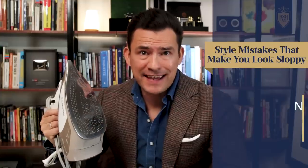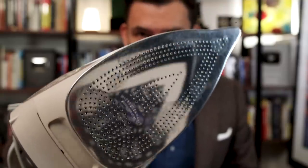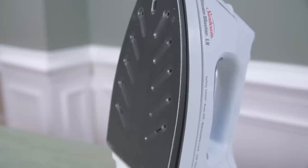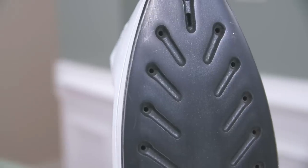The next mistake a lot of guys make is not knowing how to use an iron. First up, you want to buy the right iron. Notice the number of holes on the bottom — this means that it has a great steam function. That's usually what you're paying extra for: more metal in the base plate, stronger, more consistent heat, and a good solid steam function.